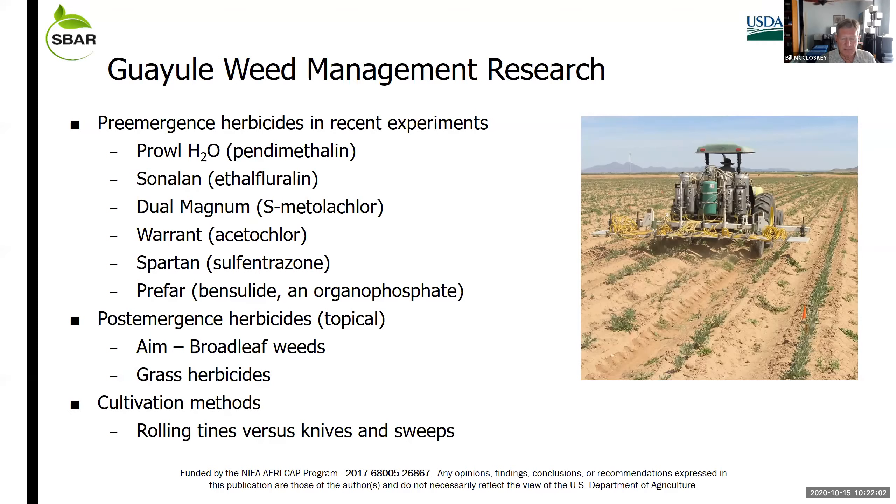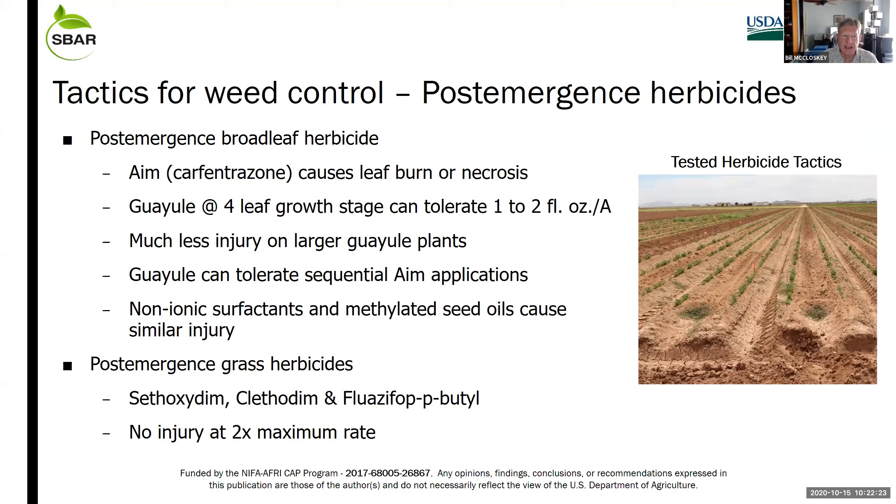We've also done a little work trying different cultivation methods at different crop growth stages — basically rolling cultivators versus a cultivator set up with barring-off discs, knives, and sweeps. I'm going to start at the end and show you a sequence of tactics for weed control to get the crop started, and then talk about the data behind these herbicides.